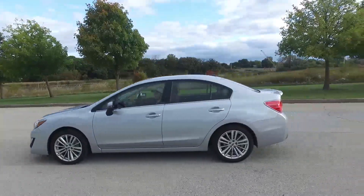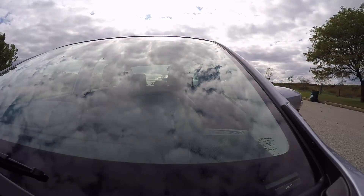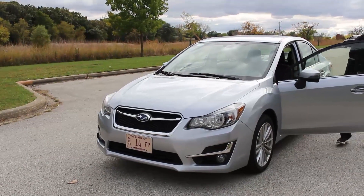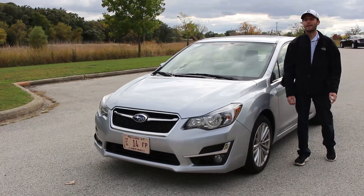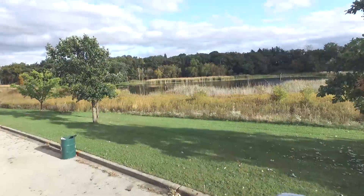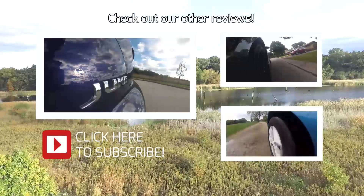The 2015 Subaru Impreza is a practical car that has a lot of quality features, great fuel economy, and impressive safety features. However, from a driving standpoint and from a styling standpoint, it leaves kind of a lot to be desired. So depending on who you are and what type of car you're looking for, you're either going to find the Impreza to be painfully boring or absolutely perfect for your everyday life.